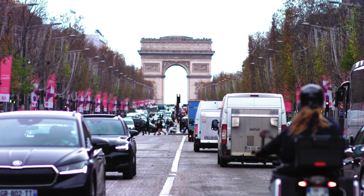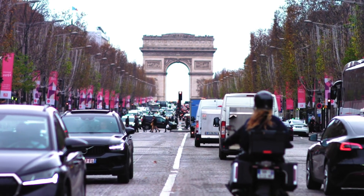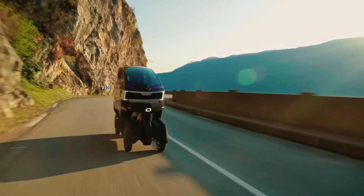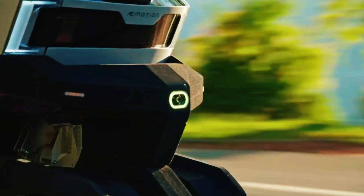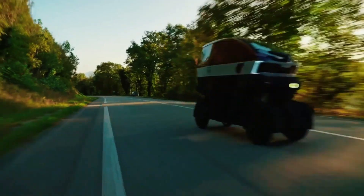Despite its compact 235 x 79 x 171 cm frame and 230 kg weight with batteries, it delivers impressive performance, hitting speeds up to 115 km/h with a 45 hp electric motor.